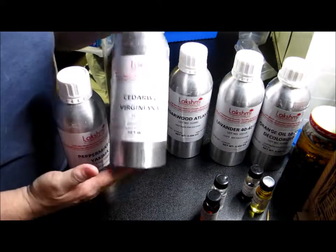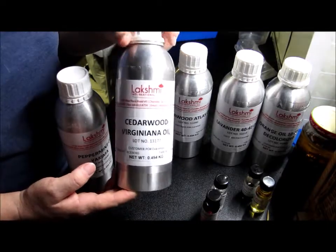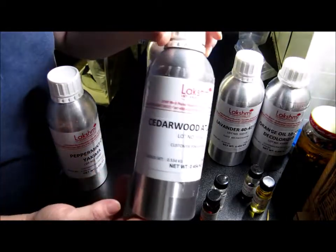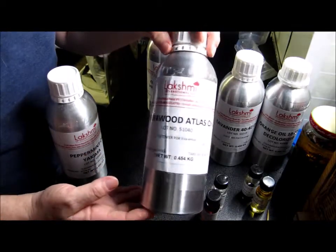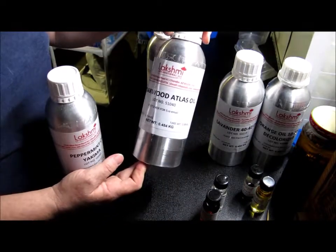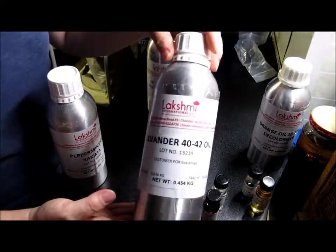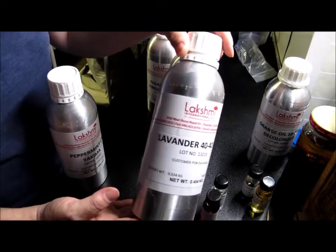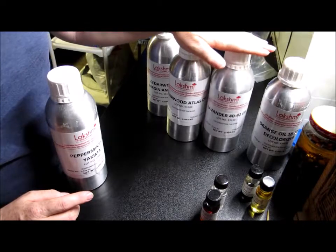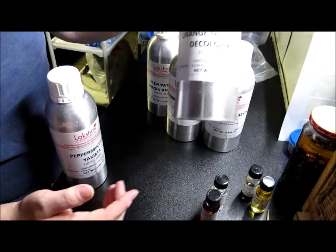The ones I've been trying are Cedarwood Virginiana, which I really like — that's the one I use at a higher percentage. I also got Cedarwood Atlas, and their price for the Atlas beat other places in my experience. Then for lavender, I chose their Lavender 40-42, and this smells awesome — just as good as anywhere else, and the price was better than Bulk Apothecary.